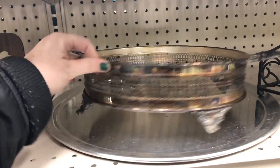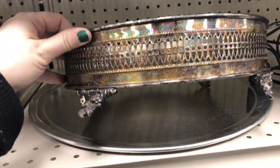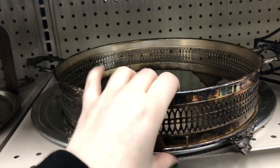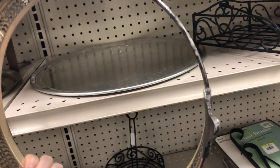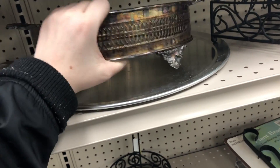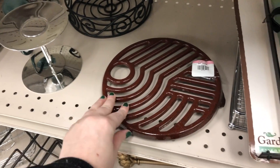How gorgeous is the patina on this silver piece here? I'm not sure the exact use for this. I believe you would put a plate or some kind of a bowl inside of it just to keep it off of the table if it was hot or something like that. So if you guys know any different, definitely let me know.